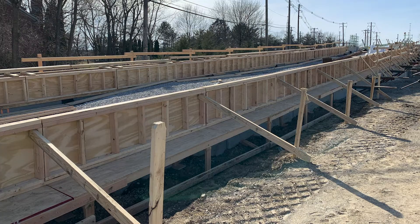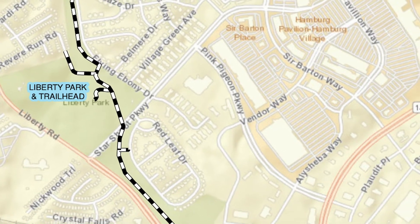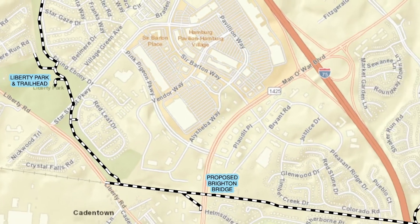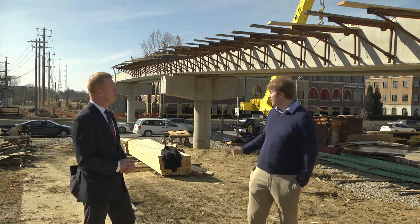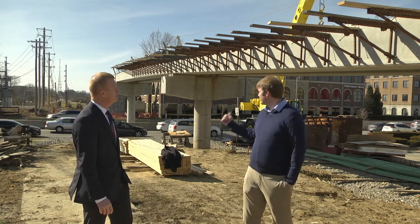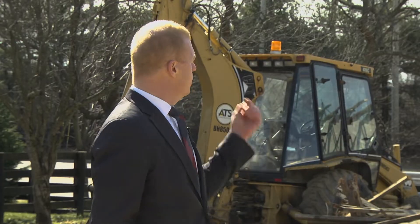So where exactly does this connect? It starts kind of behind Liberty School just up the street and connects to multiple neighborhoods there. It works its way parallel to Liberty, and it's going to cross here with our new bridge. And we'll go all the way out to Walnut Grove just off of Polo Club. And it's impressive coming up over Man of War there.